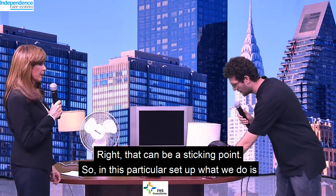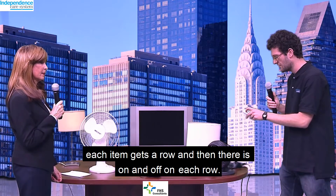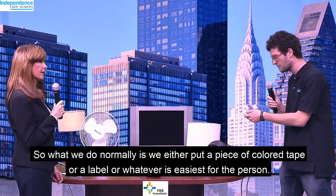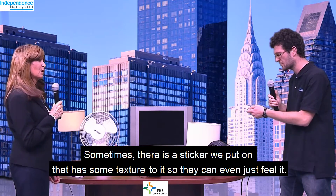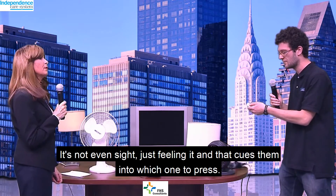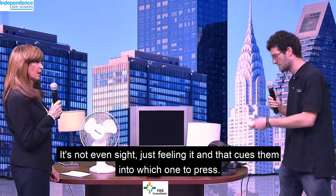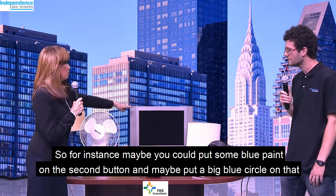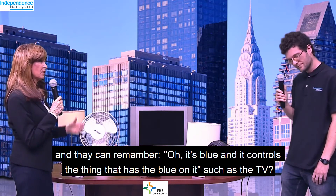That can be a sticking point. In this particular setup, each item gets a row, and then there's on and off on each row. What we do normally is put a piece of colored tape or a label, or sometimes a sticker with some texture so they can feel it — it's not even about sight, just feeling it cues them into which one to press. For instance, maybe put some blue paint on the second button and a big blue circle on that, and they can remember it controls the thing that has the blue on it, such as the TV.